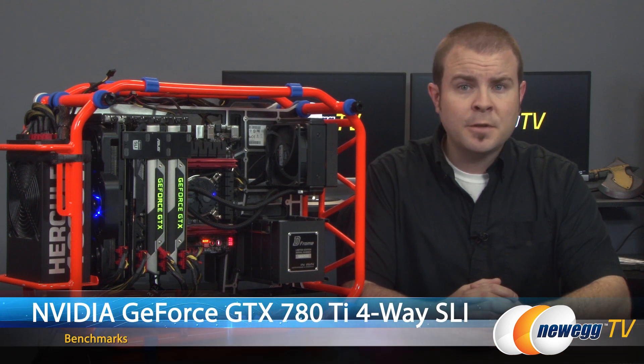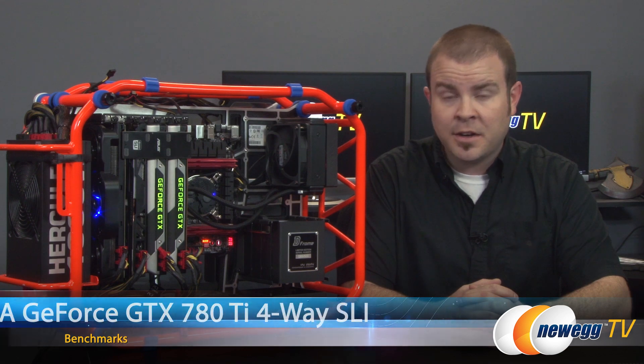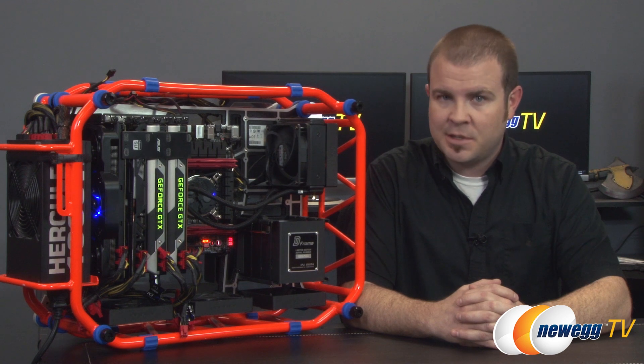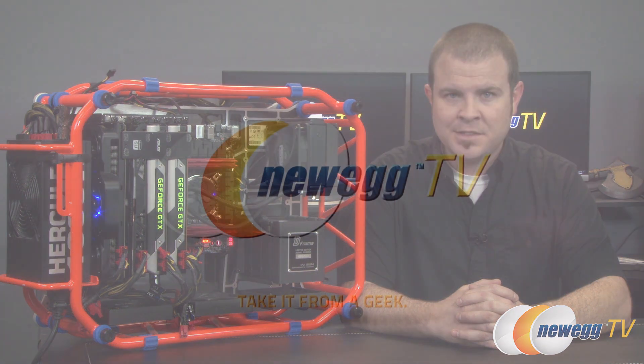That will be all for this episode of Newegg TV Platinum, and don't forget to use that golden like button on your way out. Remember, it deprives a needy family of food and puts an extra two dollars in your pocket every time you do. We'll see you all again very soon.